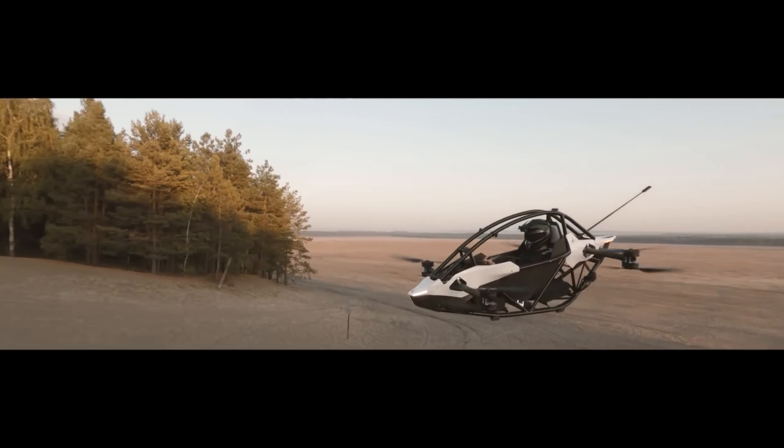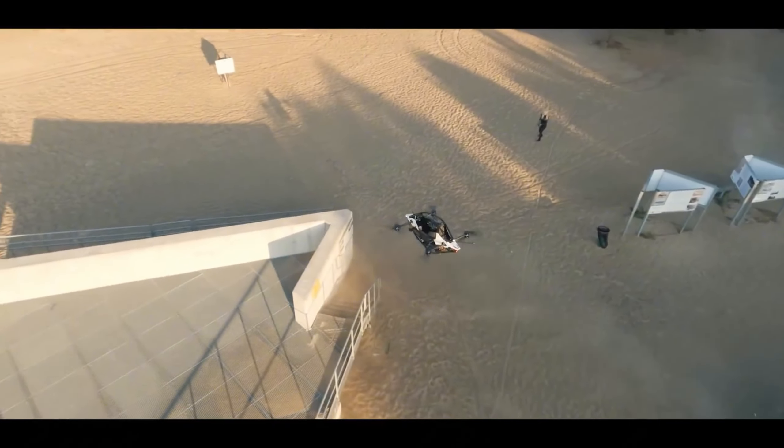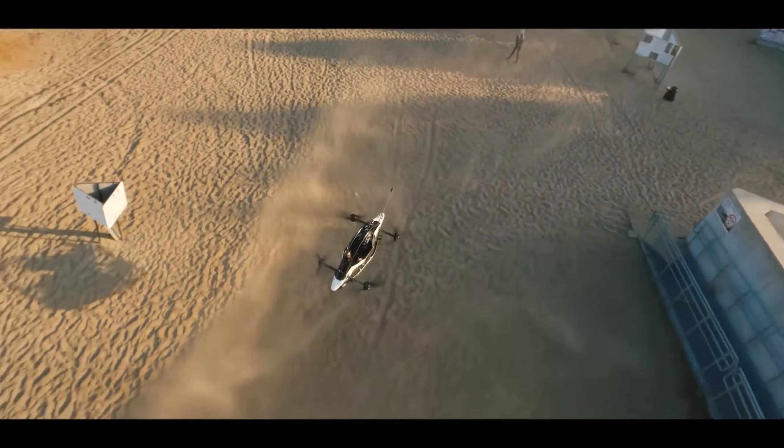Well, maybe a designated landing zone. Unlike its bulky fictional counterparts, the Jetson One is a sleek, lightweight electric vertical takeoff and landing, eVTOL aircraft, designed for the thrill seeker in all of us.